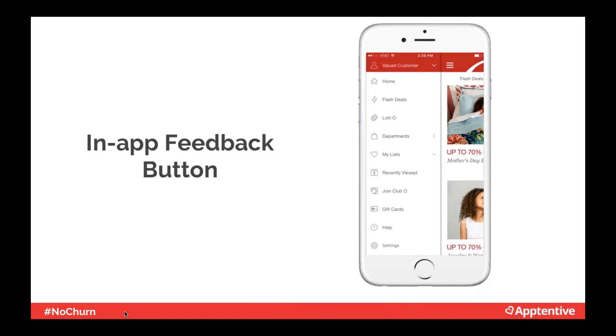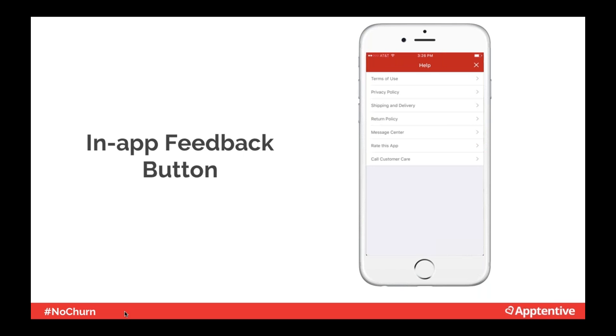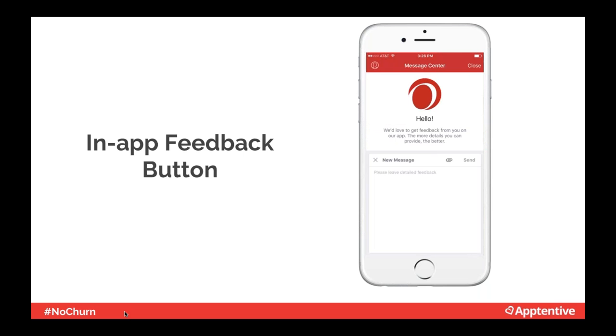The easiest way is to provide an in-app feedback button. Overstock.com lets customers go to the help section, tap message center, and leave feedback. Overstock uses message center to capture open-ended qualitative feedback, and they have a team to handle these responses. Other customers have their feedback button lead to a survey or link to an FAQ. The key is to keep customers in the mobile experience and not send them away.